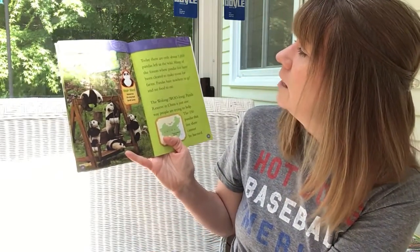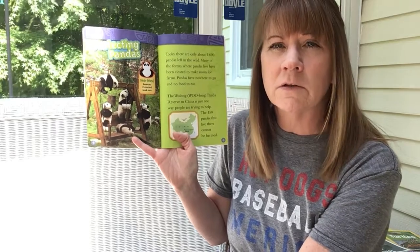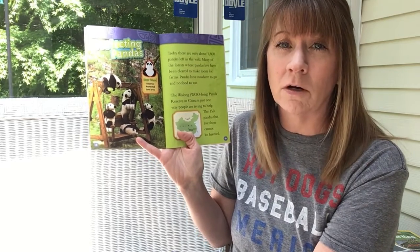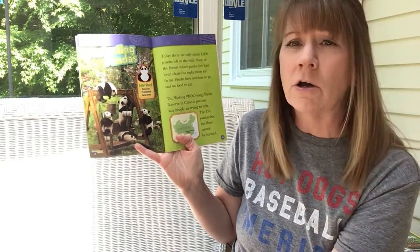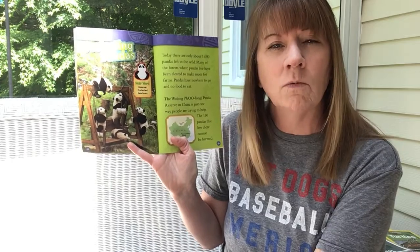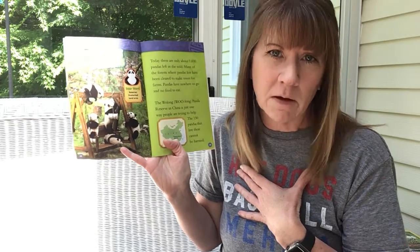Today there are only about 1,600 pandas left in the wild. Do you remember the word we use for when there aren't many of a specific species of animal left and we get really worried they might become extinct? The word is endangered — they're in danger of not existing anymore. Many of the forests where pandas live have been cleared to make room for farms. By cutting down their forests, humans are taking away their natural habitat, and when we do that they don't have as much room to live and it also affects their food source.